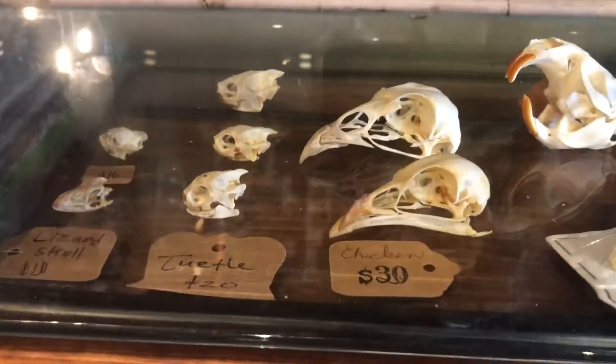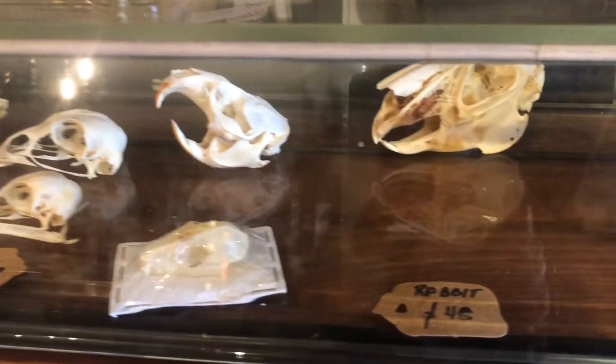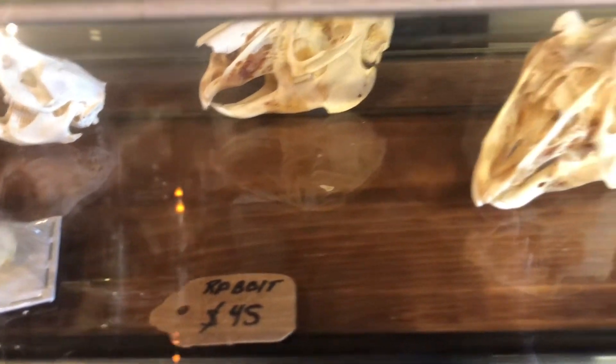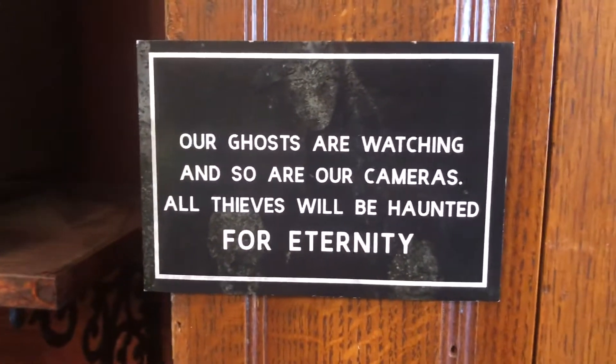And then they have more bones here. What is that — a rabbit? I apparently cannot read. I'd love for those to follow me home, please and thank you.